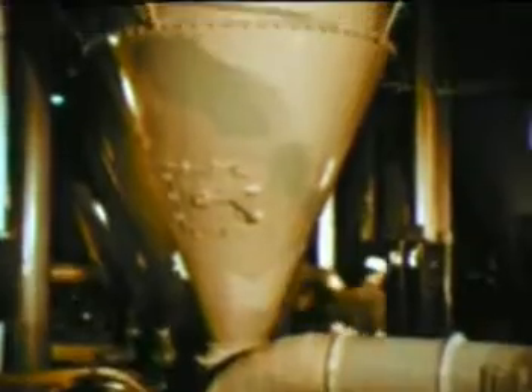On a series of vibrating screens, waste particles of rock are shaken from the fiber, then sucked up into giant aspirators, it is further husked of its impurities.